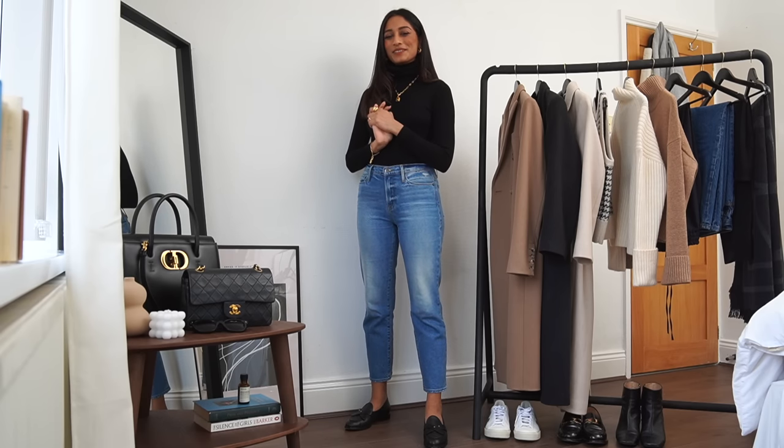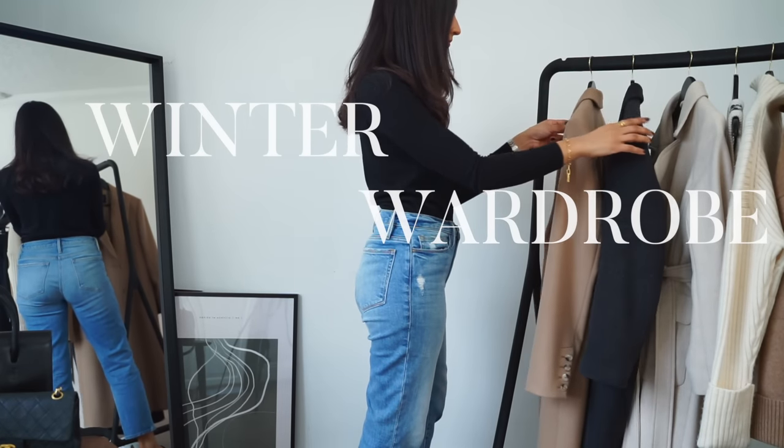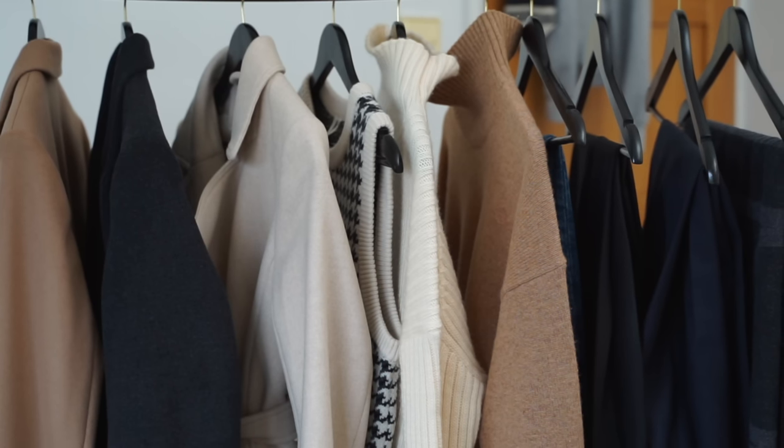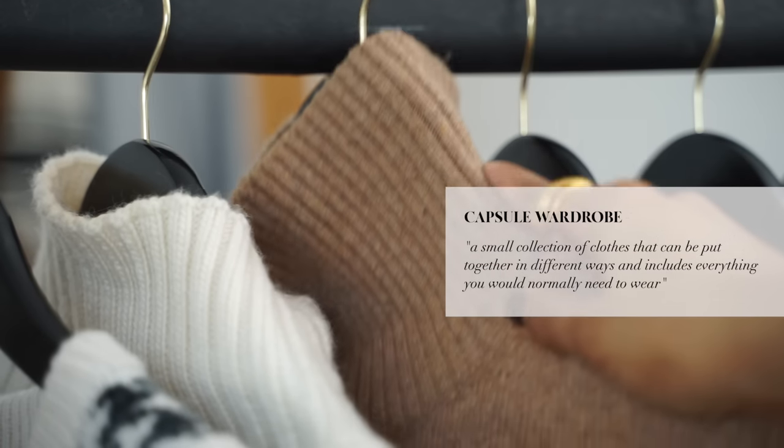Welcome back to the channel. In this video I'm going to be talking through my winter wardrobe. I have created a capsule wardrobe for winter and I want to talk about how it can be really beneficial and helpful to build a core collection of pieces. For me, a capsule wardrobe is basically a collection of core basic pieces that are really interchangeable.